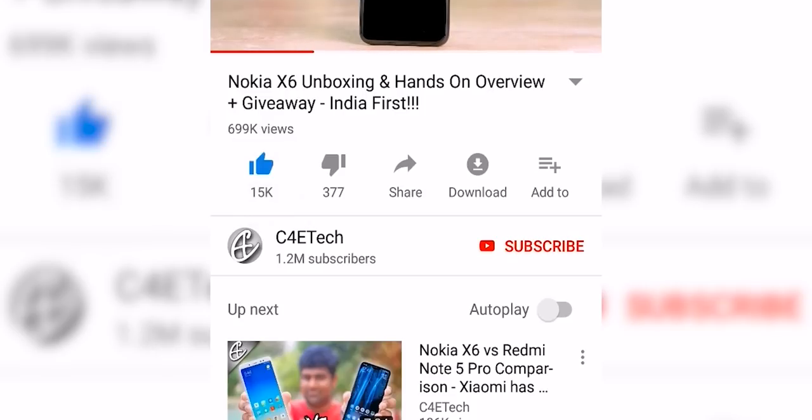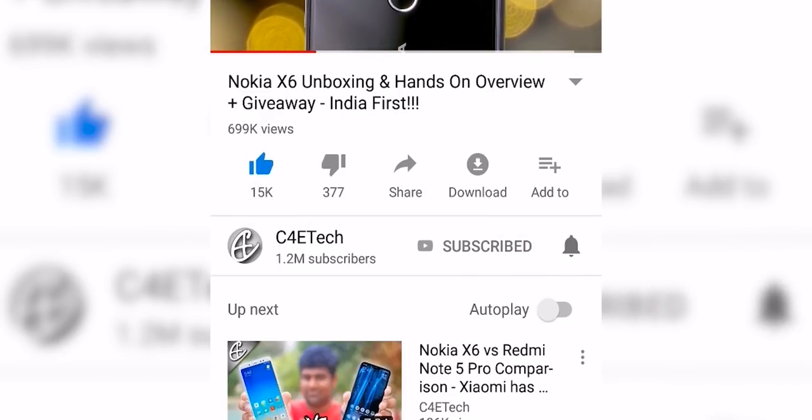If you do end up liking this video, please don't forget to turn on notifications by hitting that bell icon. Before we start, here's a poll — choose your predictions, let's see if you get it right.